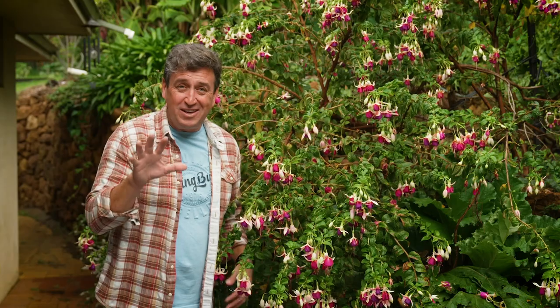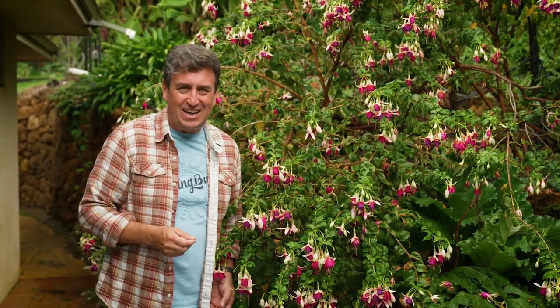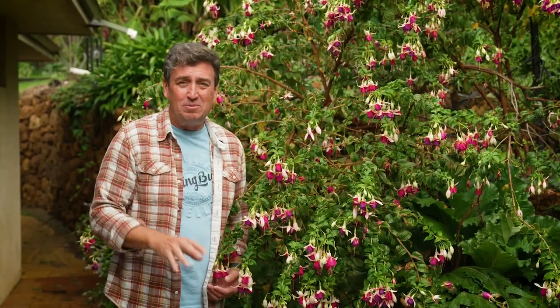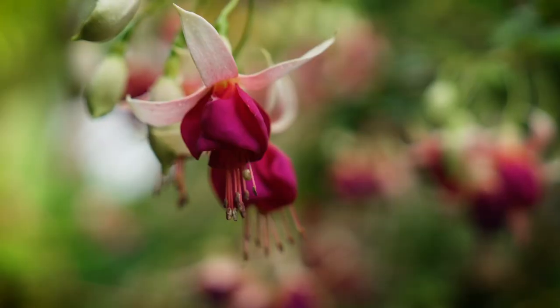This is just one giant plant, but you could start with four, thanks to the guys at Garden Express. A pack of four in 100mm pots — normally that would cost you $48, but they've got a special deal at $36. That's a saving of 25%.